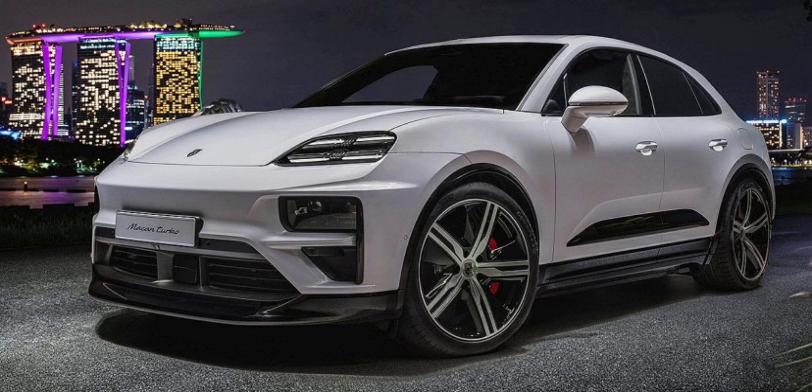For those wanting even more performance, the Macan 4 Electric S, starting at $85,900, delivers 509 horsepower and a 0–97 km/h time of 3.9 seconds. At the top of the range sits the Macan Turbo Electric, priced from $105,300. With a staggering 630 horsepower, it catapults from 0–97 km/h in just 3.1 seconds. This performance comes at the expense of range, with an EPA-estimated 463 km.